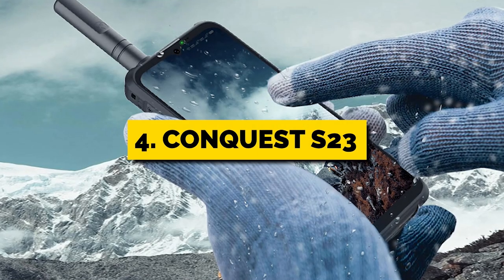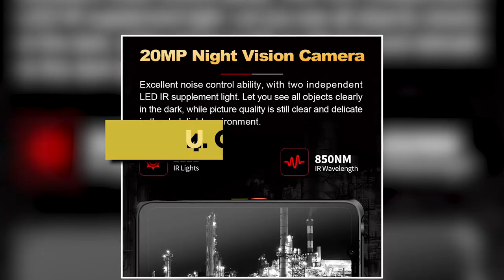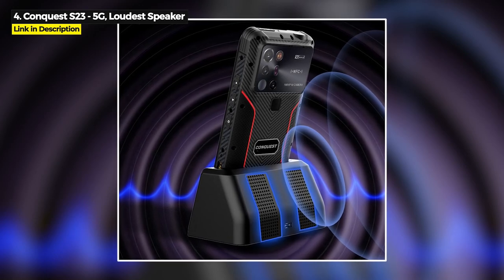Next up is number 4, the Conquest S23. If you are looking for a night vision rugged phone with a super loud speaker, then this is the phone for you.